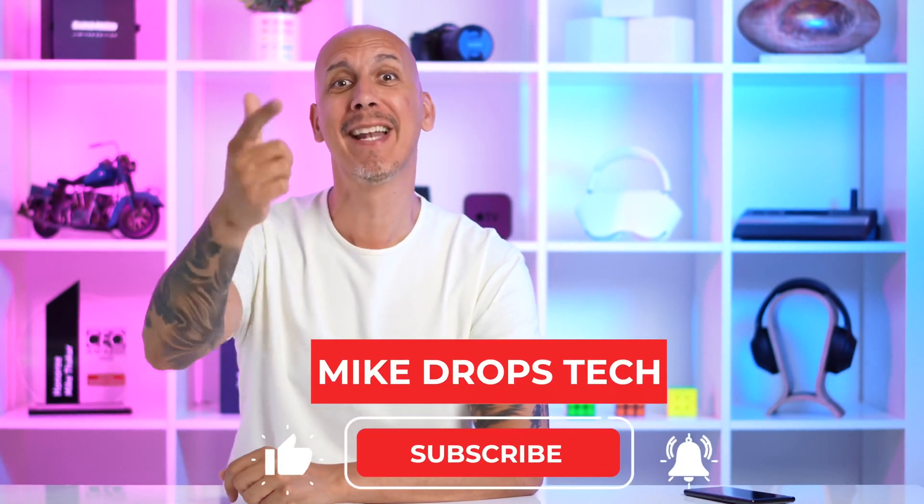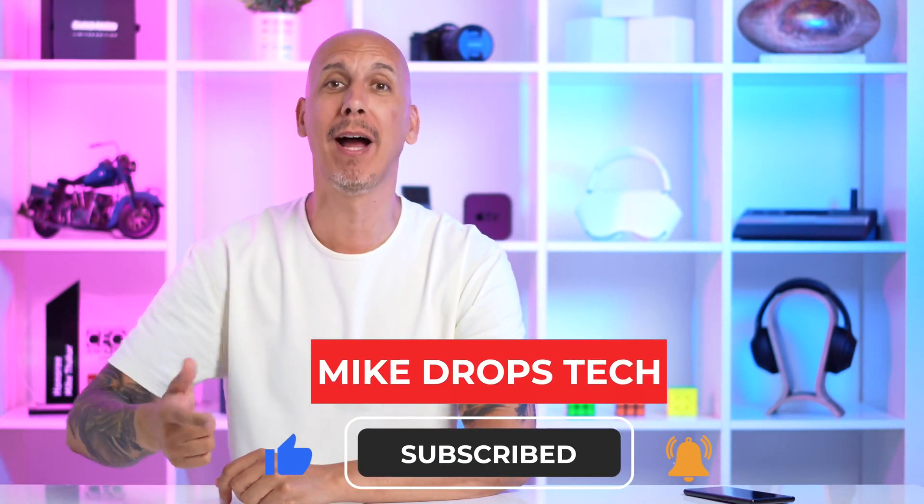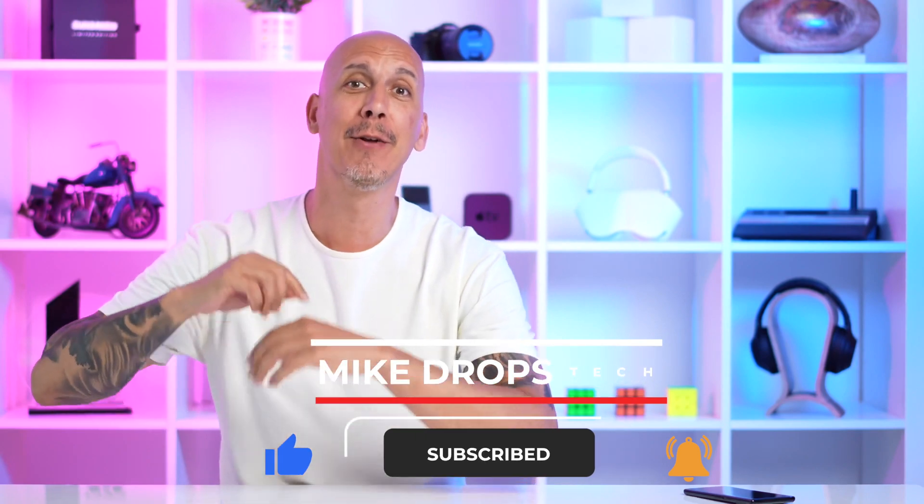Don't go right now — this is the bit that I need your help with. Hit that subscribe button, hit the notification bell so you see my videos when they come out. I work really hard on these — when you subscribe, you help the channel grow and you'll be awesome. Thank you for watching, thank you for listening. Now you really can go — till next time, rather be amazing.